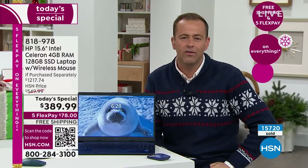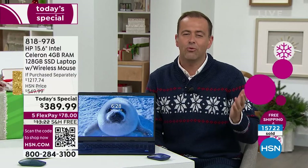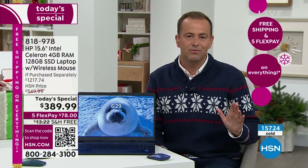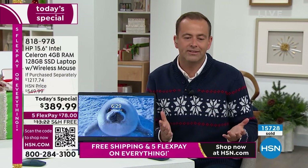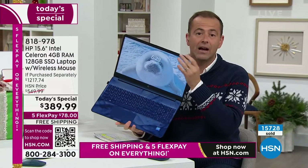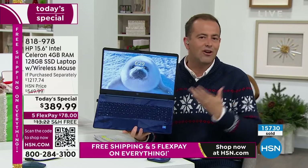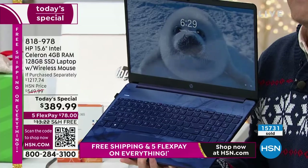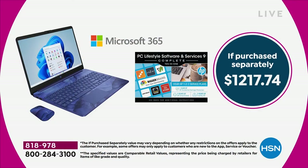Our team has been working on this for a year to make sure you can give your loved one the right gift at the right price with the right FlexPay. We're offering this on Five FlexPay, spreading our lowest price of the year over five months — $78 a month. For $78 plus tax, we'll ship this to you right now, and you can put it under the tree or start using it immediately.